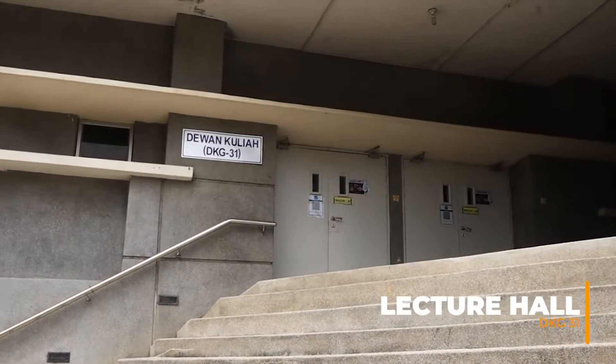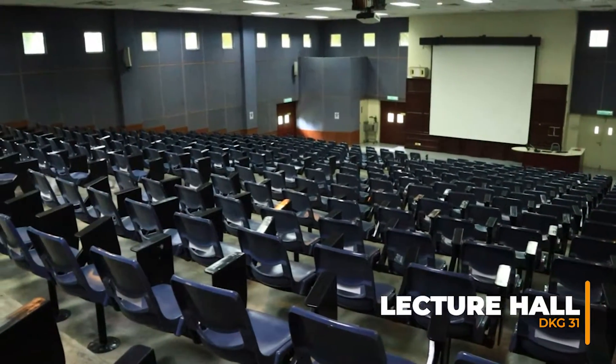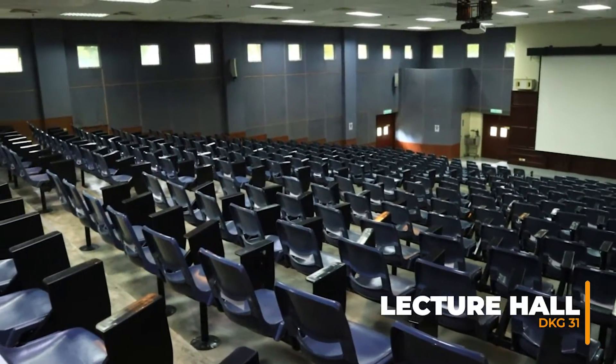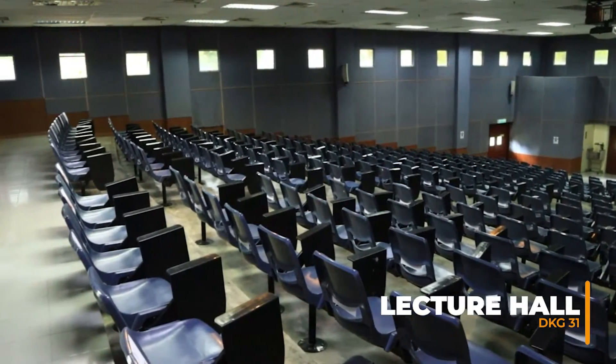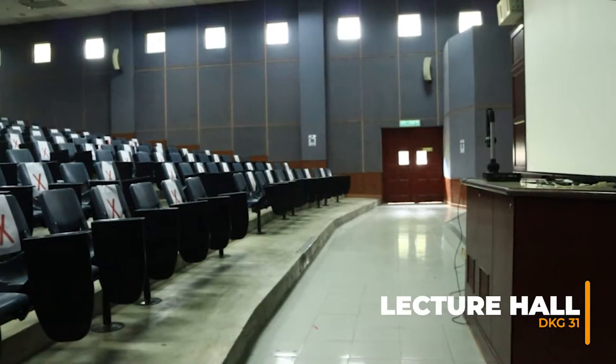DKG 31. This is the only lecture hall in our school. We share the hall with the School of Mathematical Sciences. It is where most of the lectures are held. It can accommodate 300 people.